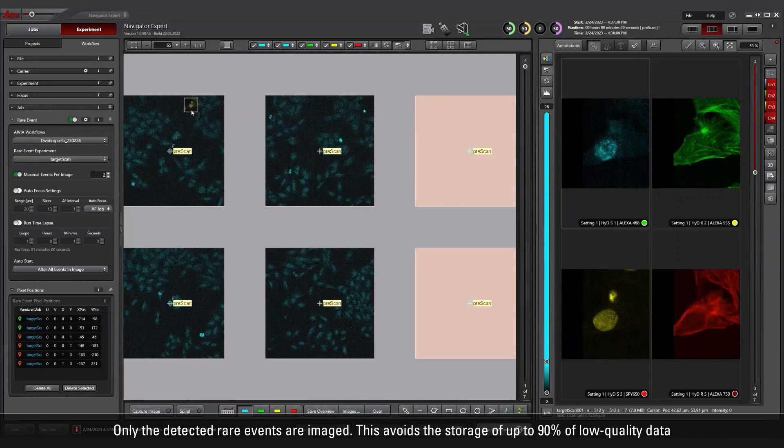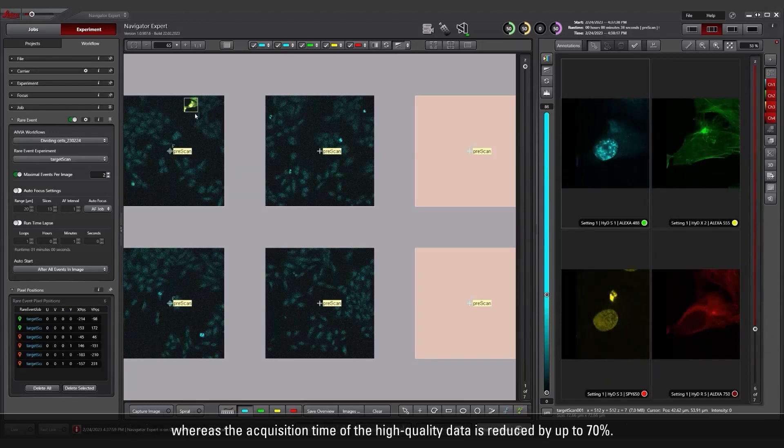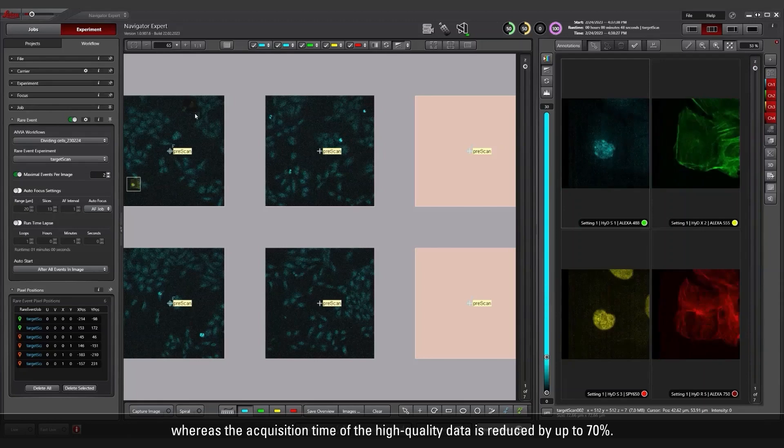Only the detected rare events are imaged. This avoids the storage of up to 90% of low-quality data, whereas the acquisition time of the high-quality data is reduced by up to 70%.